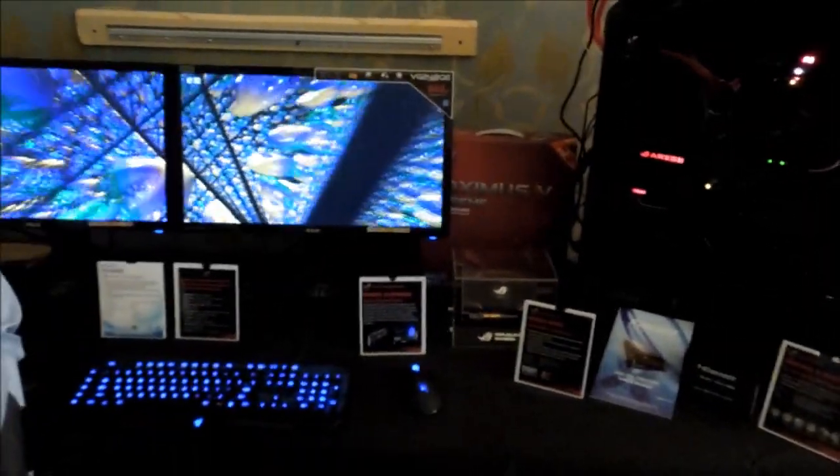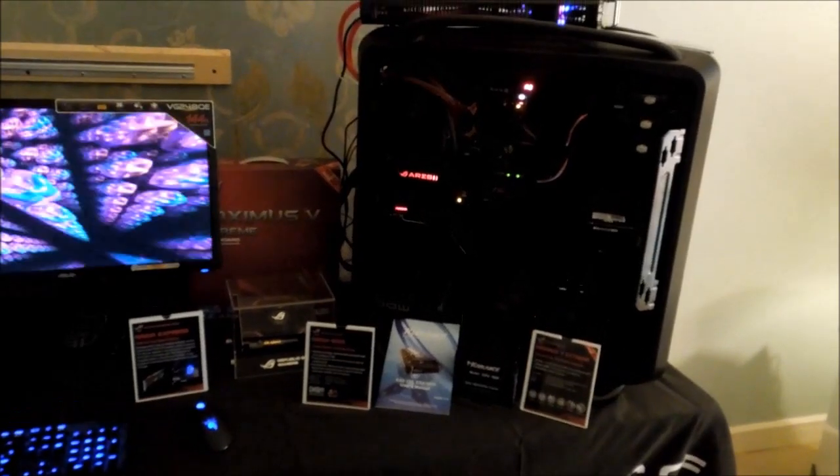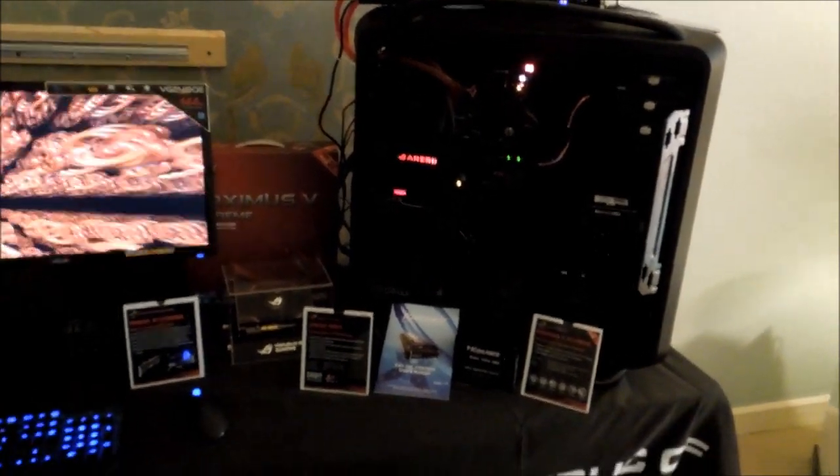We are now in the Trump Hotel at ASUS. There is a Republic of Gamers system with the ARES 2, and now JJ will tell us about the ARES 2 and this system.